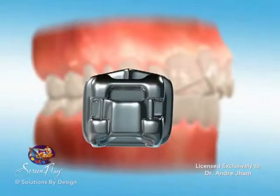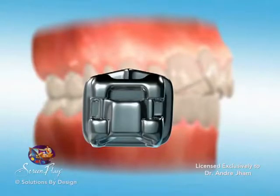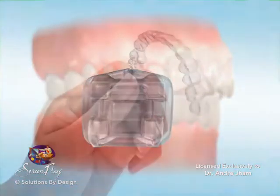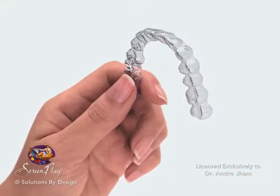There are many treatment options available to you. For example, traditional metal brackets are certainly available, or a more aesthetically pleasing, more discreet clear ceramic bracket may be desired. Some adult patients may be candidates for clear removable appliances, which are tray-like liners that guide the teeth into position.